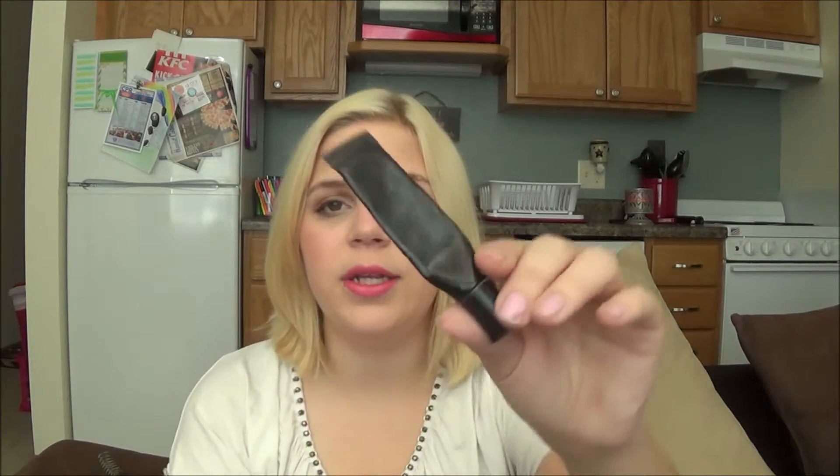I have an eyeshadow primer here — this is the Wet n Wild Fergie Take On The Day eyeshadow primer. Super, super inexpensive, like $4 at the drugstore. I prefer this over the Urban Decay Primer Potion, no joke. Like why waste the money on that when you can buy this? This made my eyeshadows stay all day without creasing, helped them look vibrant and pigmented. It's just amazing. I will go rebuy this when I've worked through my other eyeshadow primers. Go buy it now — pause the video, go to Walgreens, buy it.